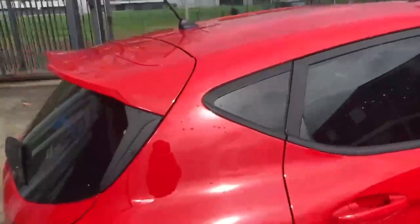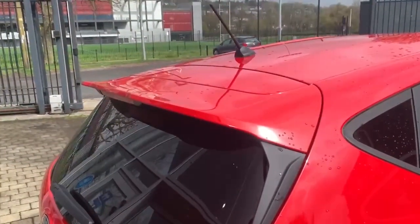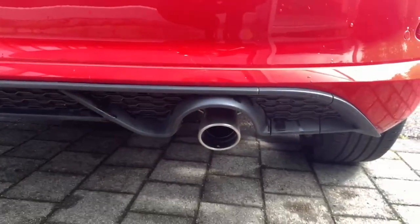On the front of the window you have the windscreen, around the side and rear of the car you have your privacy glass, your body colour rear spoiler, your rear parking sensors and your chrome sports style exhaust.